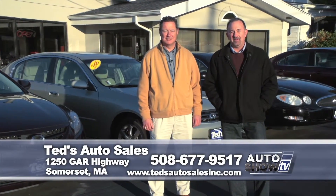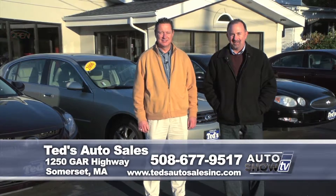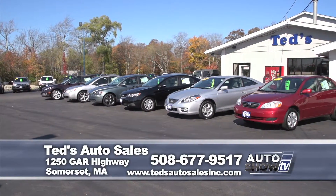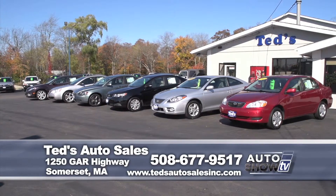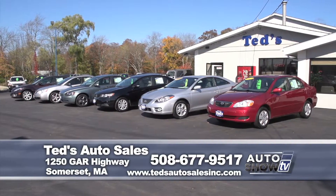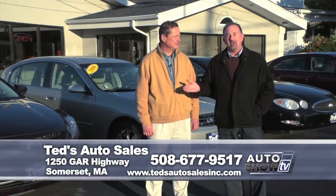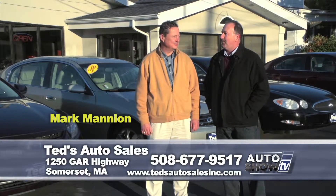Well, folks, it's getting to that time of year. If you're thinking your vehicle may not last another winter and you're thinking about a pre-owned vehicle, then you might want to come here to Ted's Auto Sales on Route 6 in Somerset. This is an auto intelligence recommended used car dealership. So we want to turn things over to our used car companion, Mark Mannion.